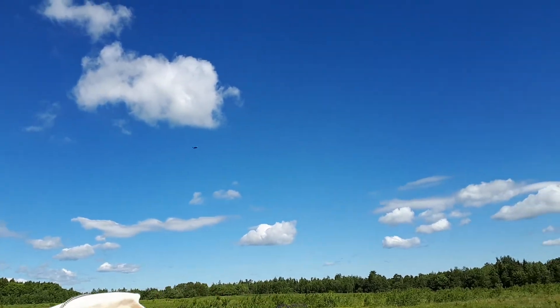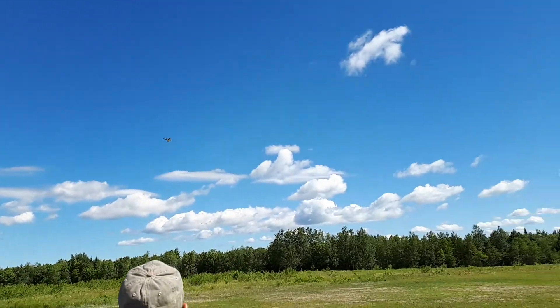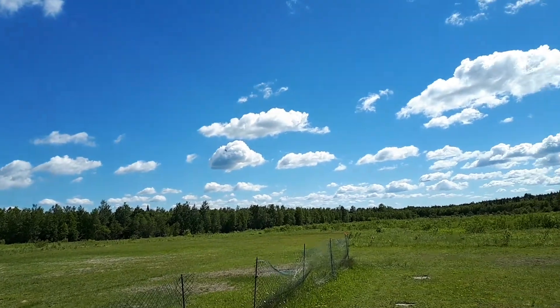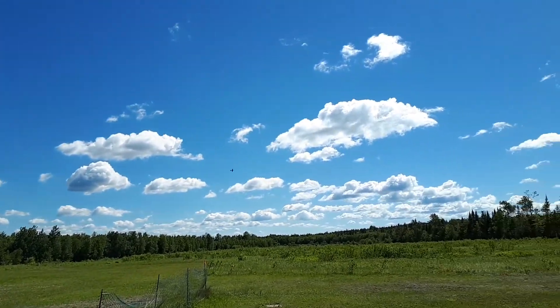Oh, absolutely. I'm getting rid of every gas-powered one of my planes. So I can sit there and fly them for an hour. Warbirds, nothing but.